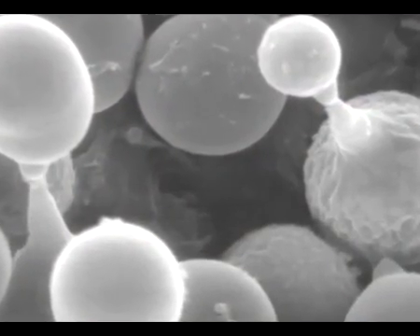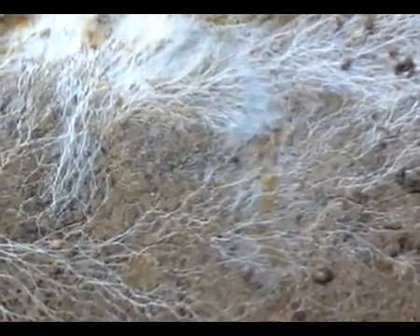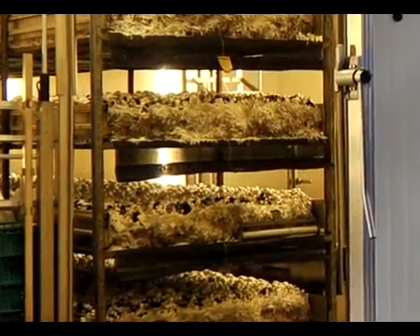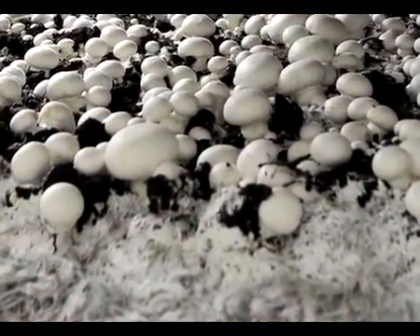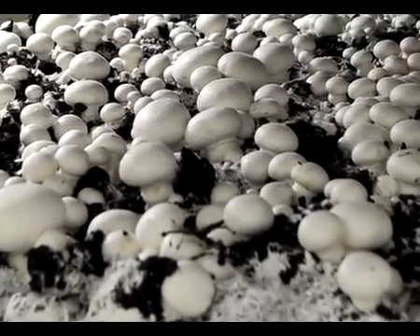Mushrooms multiply by means of spores. Germinated spores develop into mycelium, a network of thin hyphal threads that eventually permeate the compost completely. The permeated compost is taken to the cultivation company, where it is spread out in a thick layer in cultivation cells and covered with a layer of mulch.